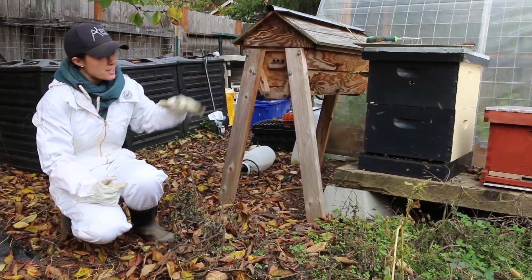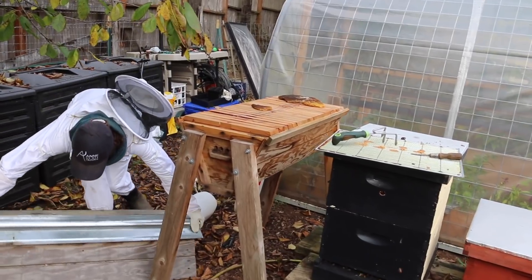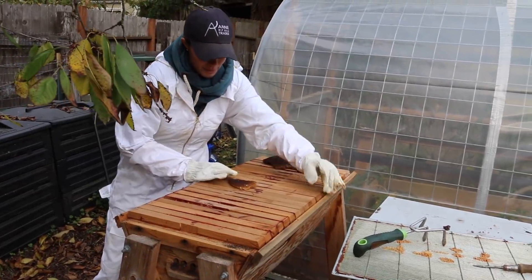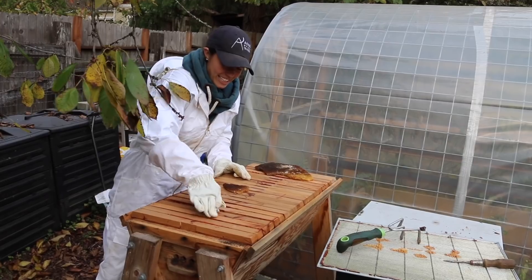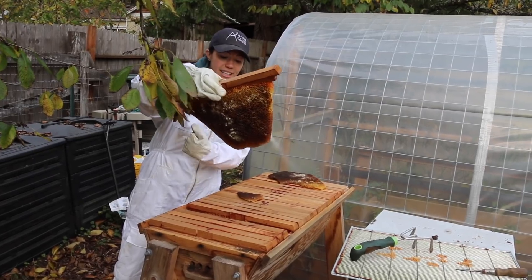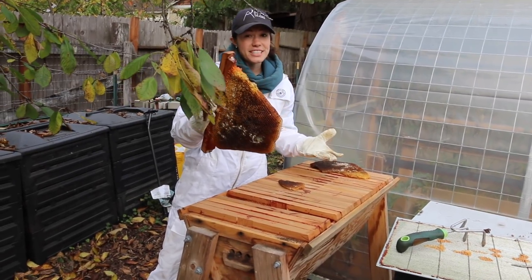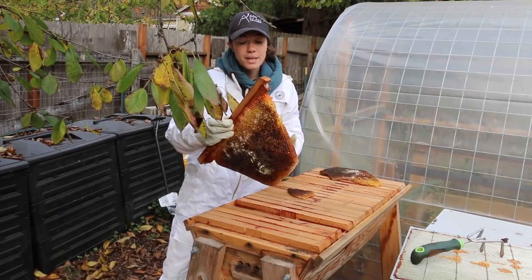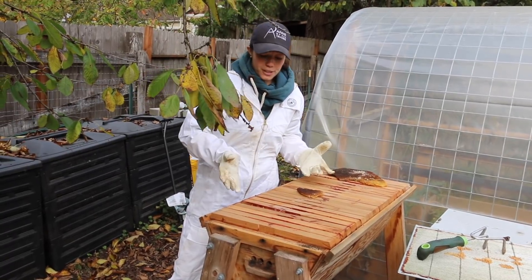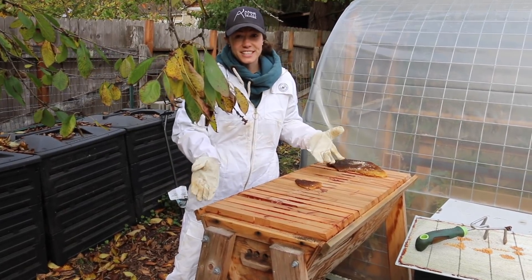I started three years ago by building this top bar hive. Top bar hives are characterized by the fact that the bees build their comb in a top-down fashion — there are little bars in here and the bees build their comb off of those. You can break the comb off and harvest it all at once. In this climate, however, top bar hives are not super successful. The extra wind from the bottom gives too much ventilation, and because we have so much humidity and moisture, that causes a lot of problems. My first hive died over the winter because there was too much airflow, even though I had made efforts to seal the hive up.